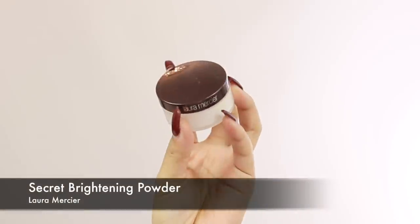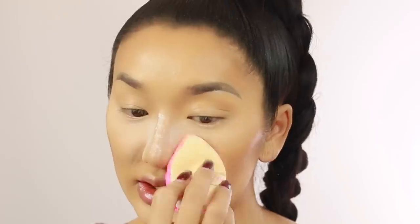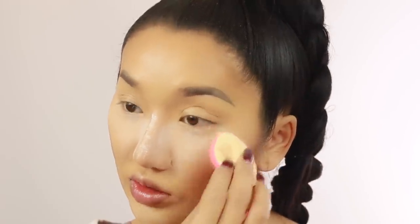Now we're gonna bake with the secret brightening powder. This is the actual size of the powder - it's very tiny, and that's a full size, not a sample. I'm gonna go in with my little beauty blender puff and set it underneath my eyes, kind of slightly bake as well, to give it a bit more extra powder so it really settles in. Make sure you blend out any creases before you put on loads of powder. For the rest of my face, I'm just gonna lightly dust it with a brush. Okay, so I just super snatched my nose.